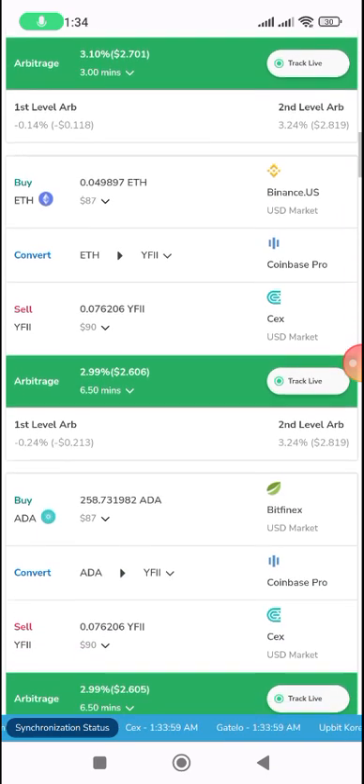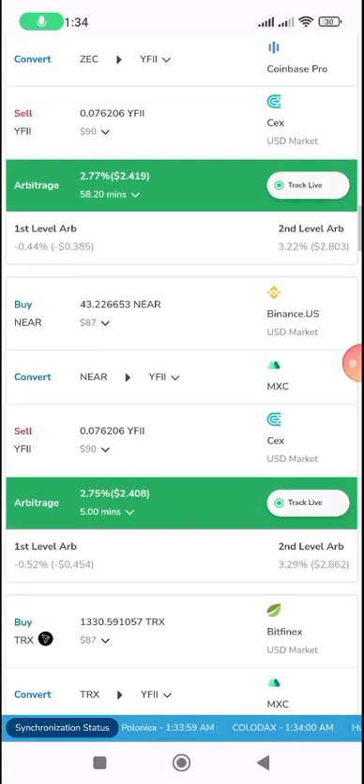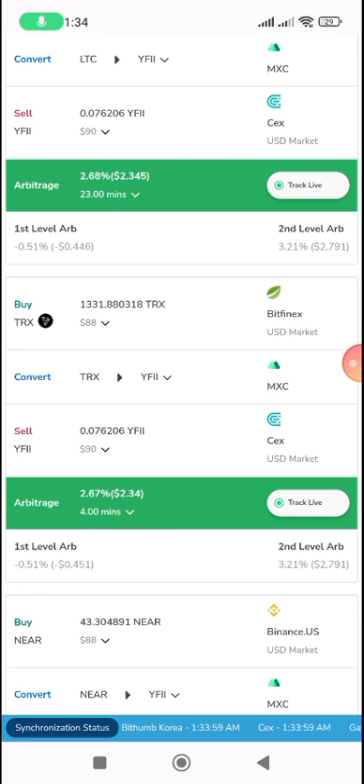Ensure that these are platforms you are already registered on. I can verify: I have Binance, KuCoin, and Coinbase Pro. This kind of trade shows Binance and CEX.io at 2.5 percent profit. The process is: buy YFF token worth $87 on one platform, send it to Binance to make the exchange, then convert it.